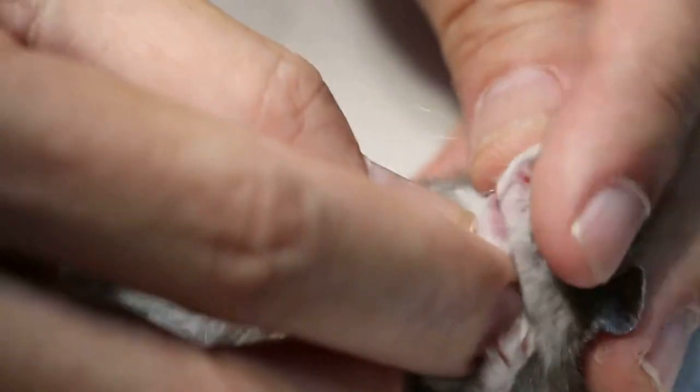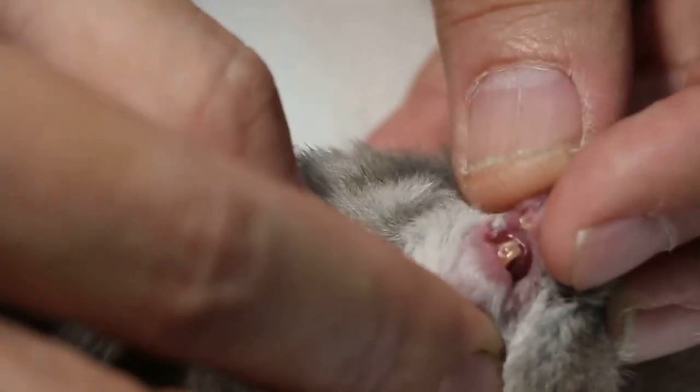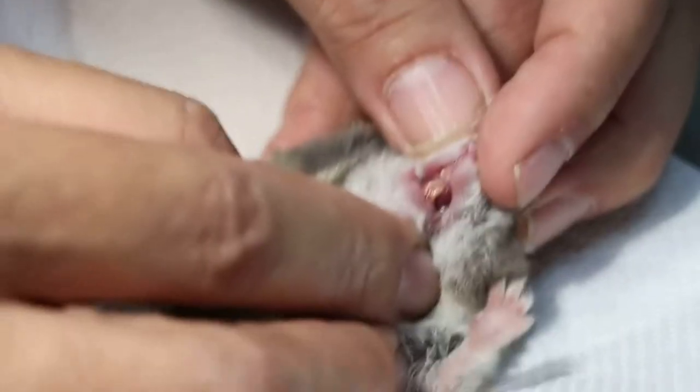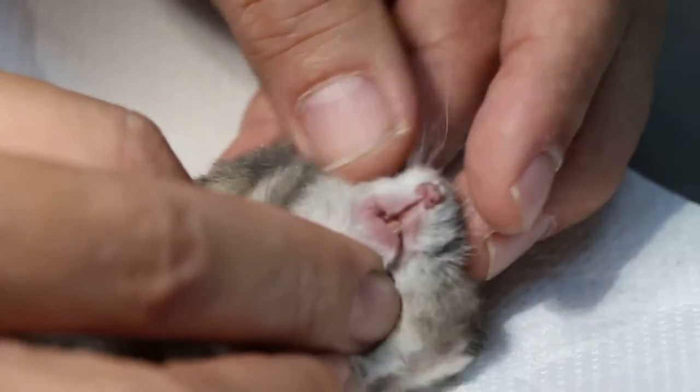One of the causes of weight loss is uneven teeth or overgrown teeth. Now the teeth have been clipped and you can see that they are even in length, so that it's not so painful to chew. If uneven, it might be difficult for the hamster to chew.